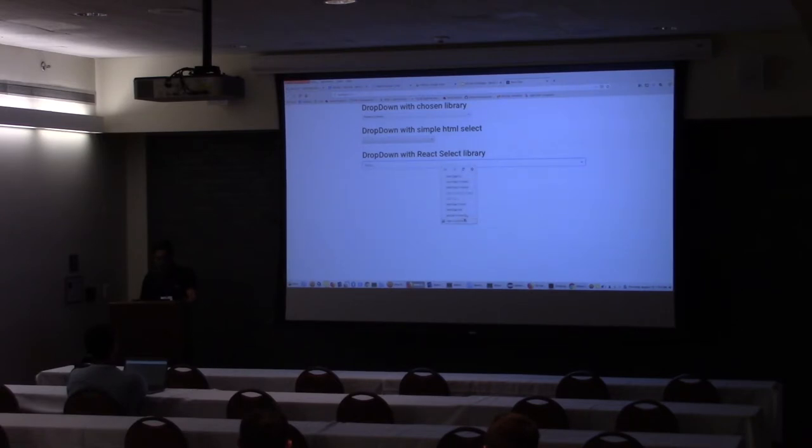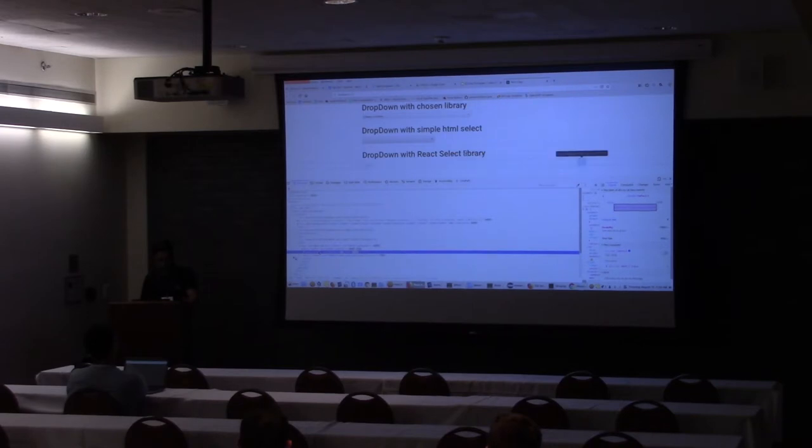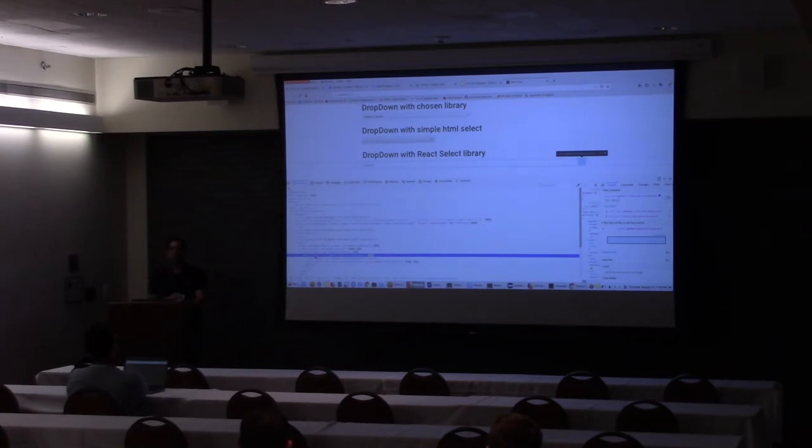So if I open DevTools, you will see that the React component is completely different because it's not a select tag. The first validation which Selenium's out-of-the-box select library makes is to check whether the HTML it is dealing with is a select tag. So you cannot use the Selenium select library here — you will have to create your own.